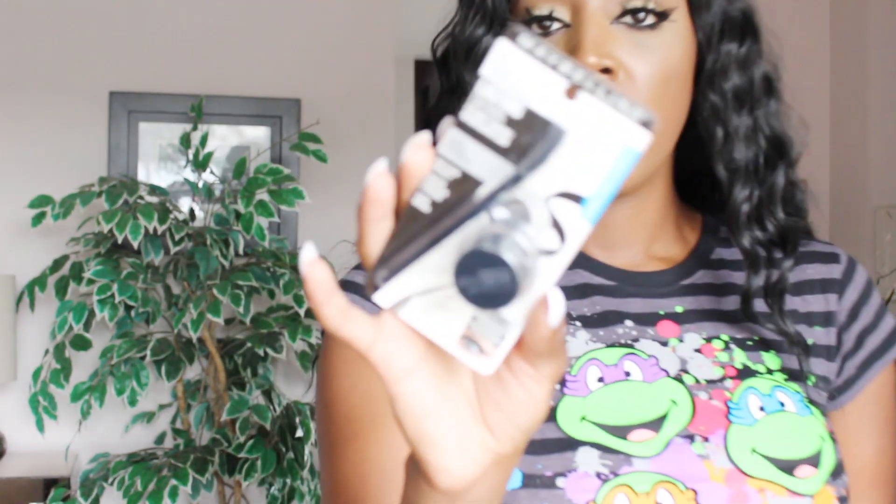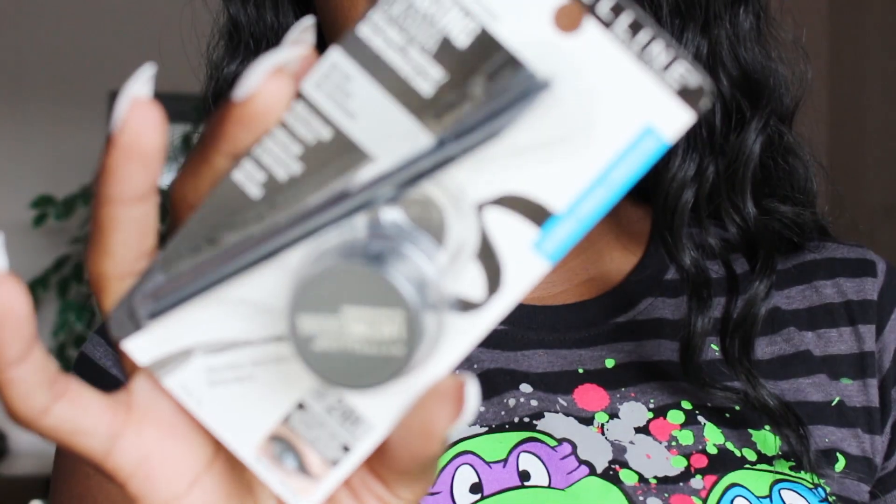I also got my favorite eyeliner. I only use gel liner — I don't like using pencil because it's tugging at your eye. So this is the Maybelline 950 Blackest Black Lasting Drama Eyeliner Gel, and it just looks like this.